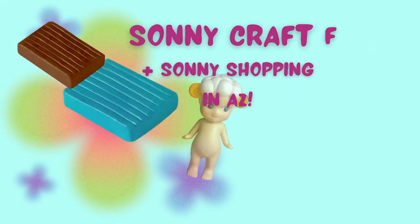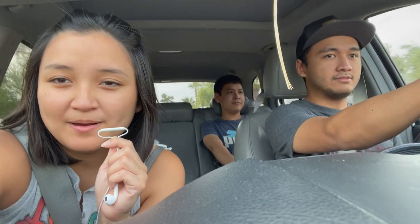Today is the Sunny Angel craft fair and we're bringing with us chicken and spoon. My brothers are with me here today and they don't own any Sunny Angels — and that's all you need to know about them.